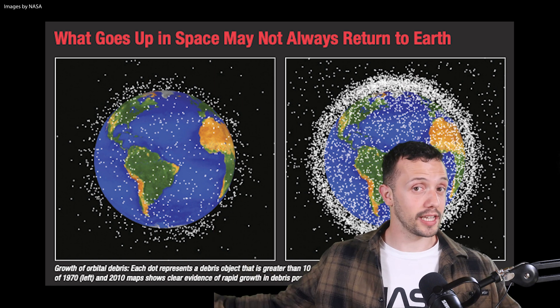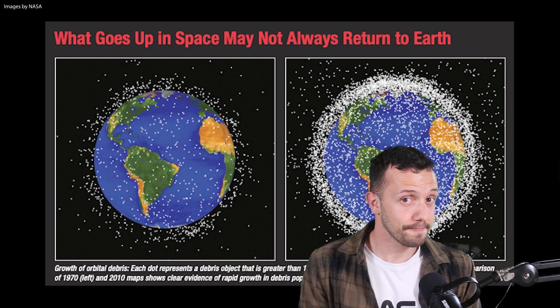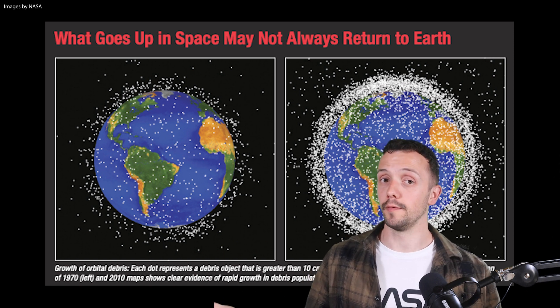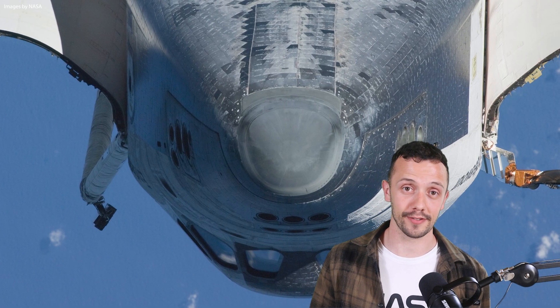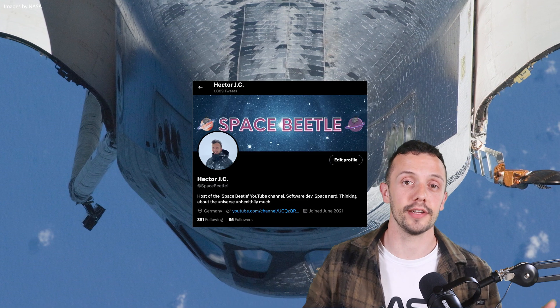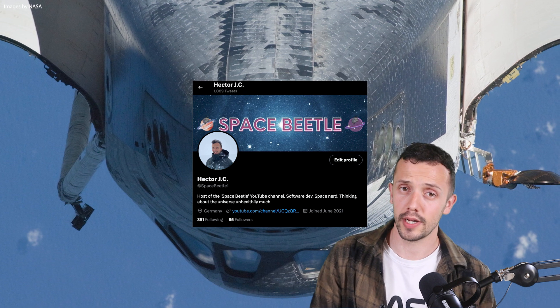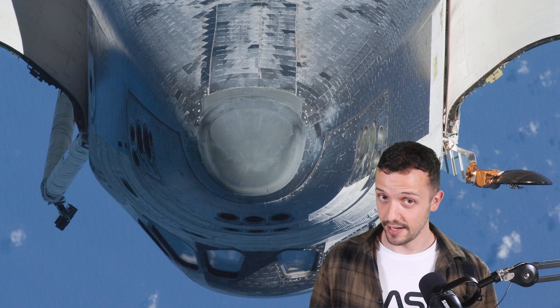So I guess we're lucky that human-made space debris isn't a big concern — right? I hope you found this video helpful, entertaining, and full of new things you didn't know. Thank you for watching, and I'll see you soon again. Take care, have a nice day, bye bye!